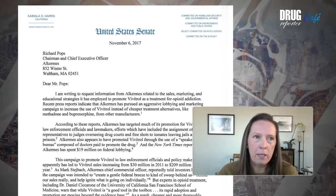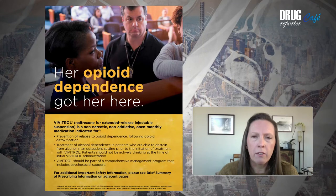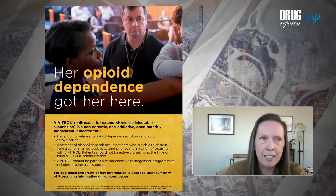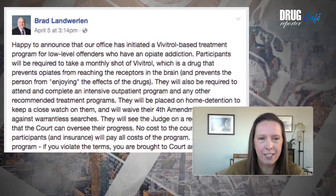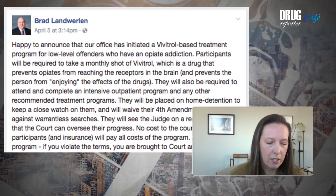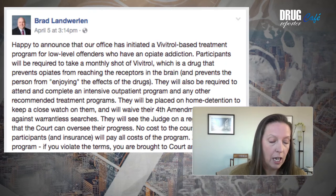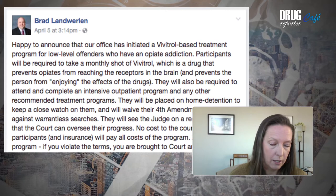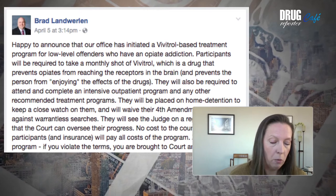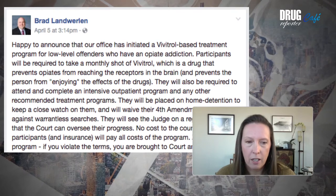When Daniel talks about the appeal to the criminal justice system, we were looking at the reaction from drug court judges, prosecutors, and others, and found this really telling quote on Facebook from a prosecutor in Indiana. He says, talking about his Vivitrol program: 'Participants will be required to take a monthly shot of Vivitrol, which is a drug that prevents opiates from reaching receptors in the brain and prevents the person from enjoying the effects of the drugs. Vivitrol patients will be placed on home detention to keep a close watch on them, and will waive their Fourth Amendment rights against warrantless searches.' So this is the kind of context in which this medication is often being offered.